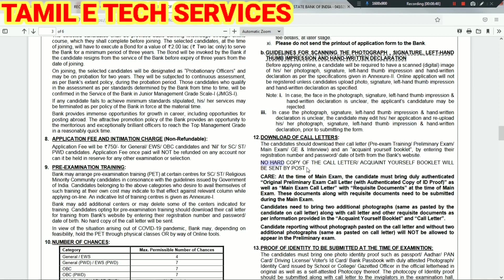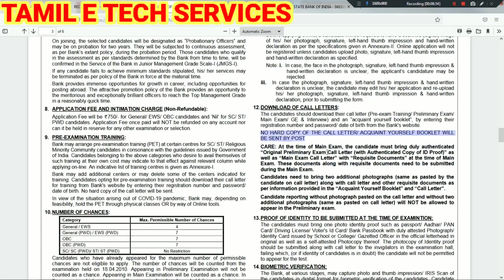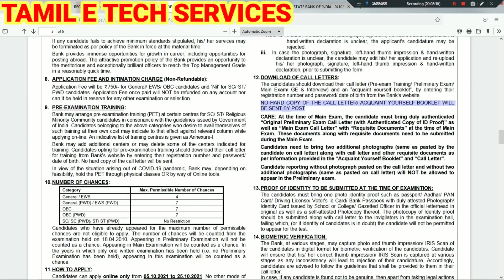For downloading the call letter: when you have an examination, you can see all the details on your account.